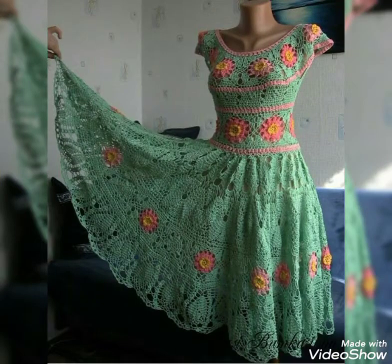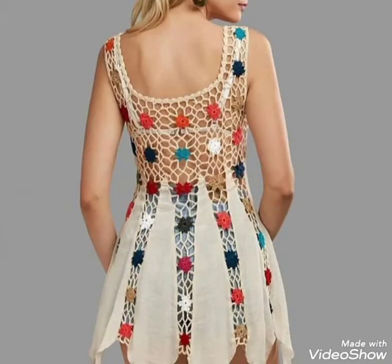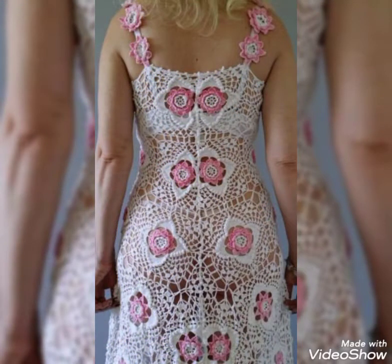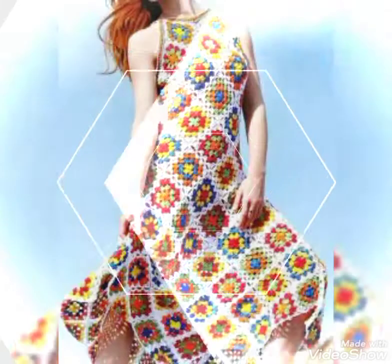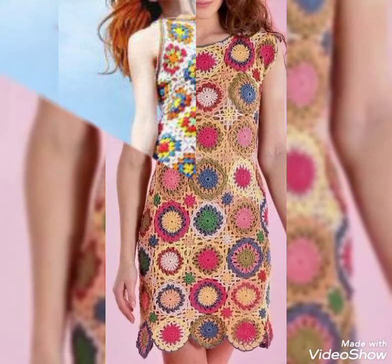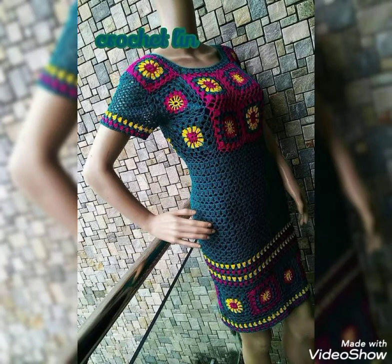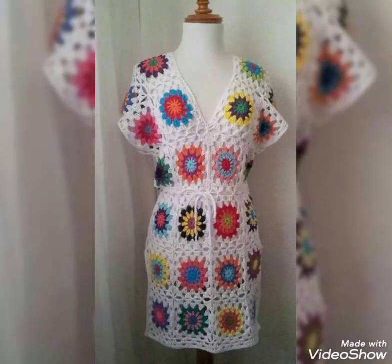Daily hundreds more ideas are available on my channel, so please visit my YouTube profile for more updates and trendy fashion ideas for ladies' crochet fashion. Thanks for watching my video and see you soon in the next video. Take care of yourself and thanks for your positive feedback from previous videos. See you soon — take care of yourself.